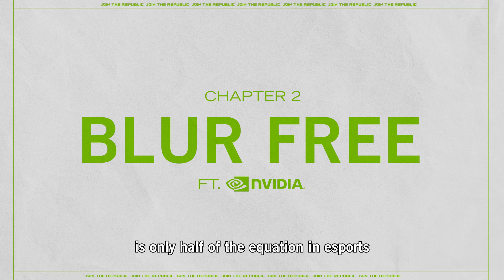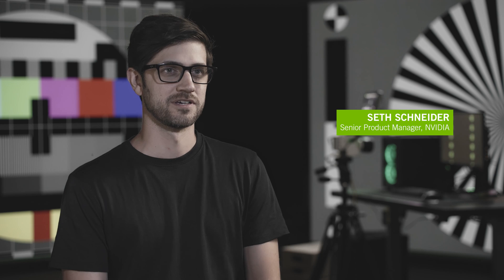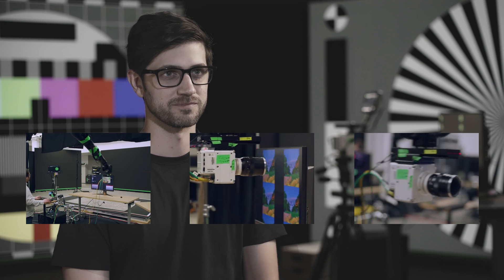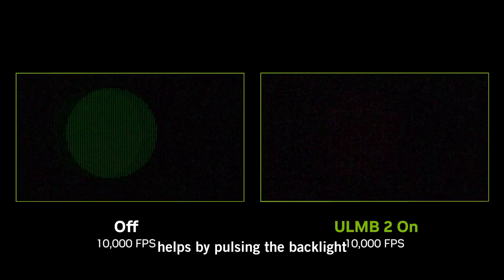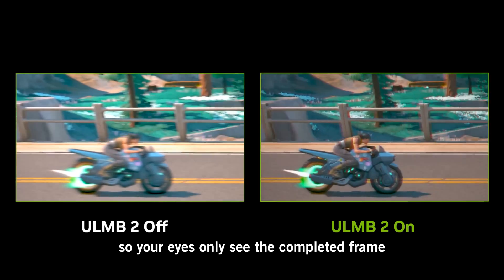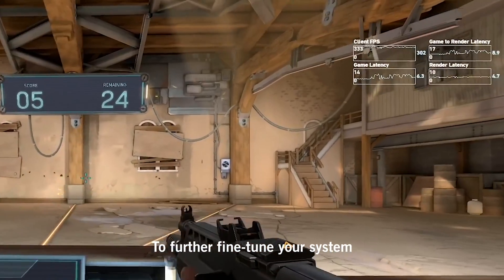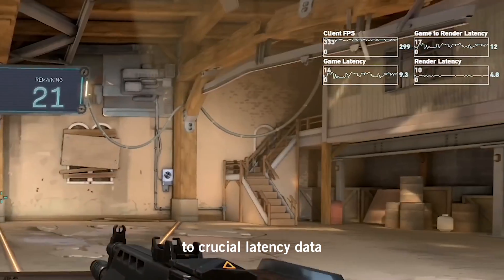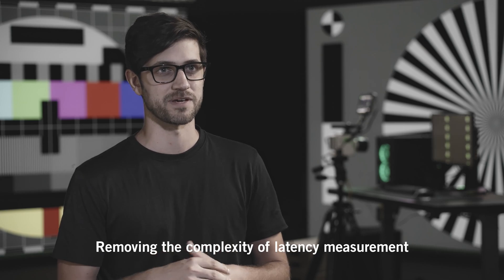A fast response time is only half of the equation in eSports. Being able to see each frame clearly and blur-free is just as critical. Ultra Low Motion Blur 2 helps by pulsing the backlight only when the pixels are done transitioning, so your eyes see only the completed frame. To further fine-tune your system, NVIDIA Reflex Analyzer gives you real-time access to crucial latency data, removing the complexities of latency measurement.